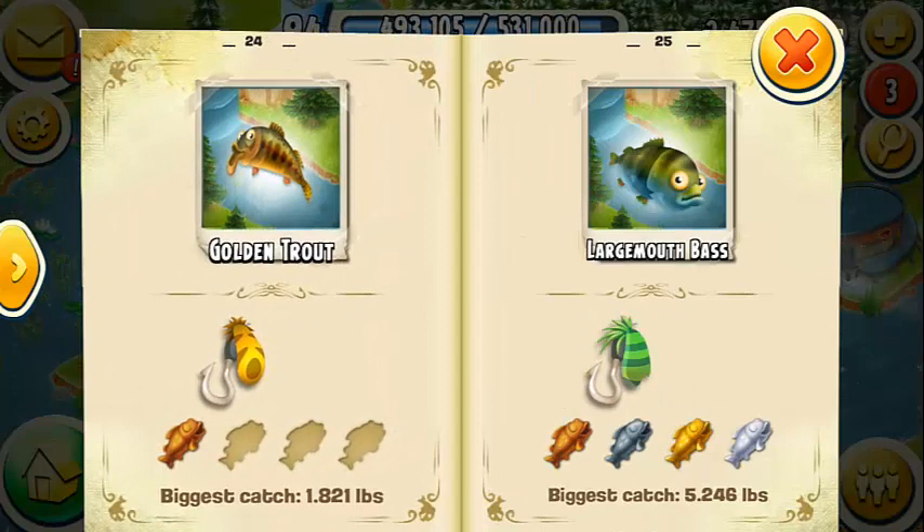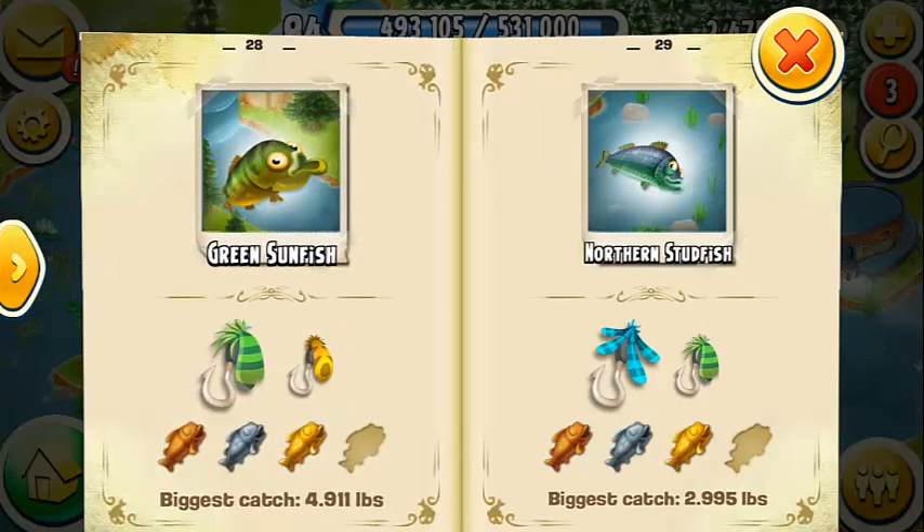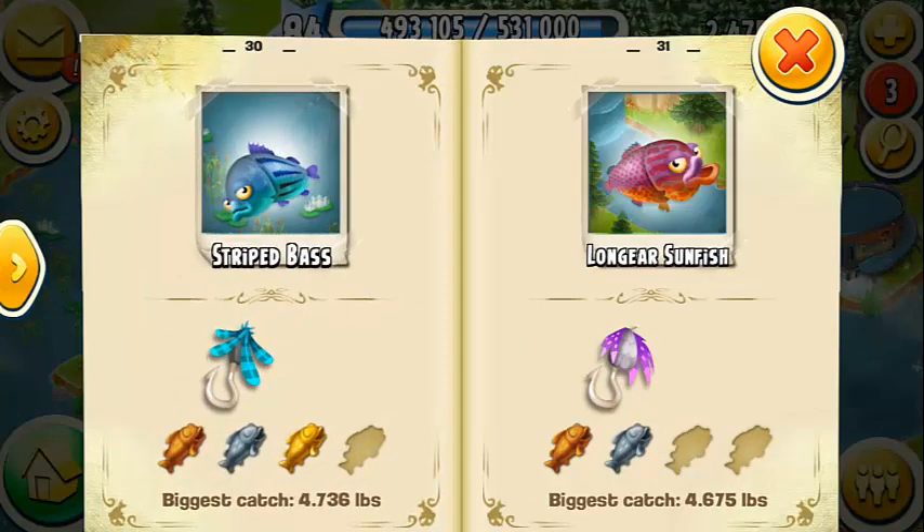Another key piece of information is that fish that have a small emblem at the top of their picture in the fishing book — which includes a bunch of fish sitting on weighing scales — can only be caught during a fishing competition. So don't waste your time trying to catch these fish outside of competition times.